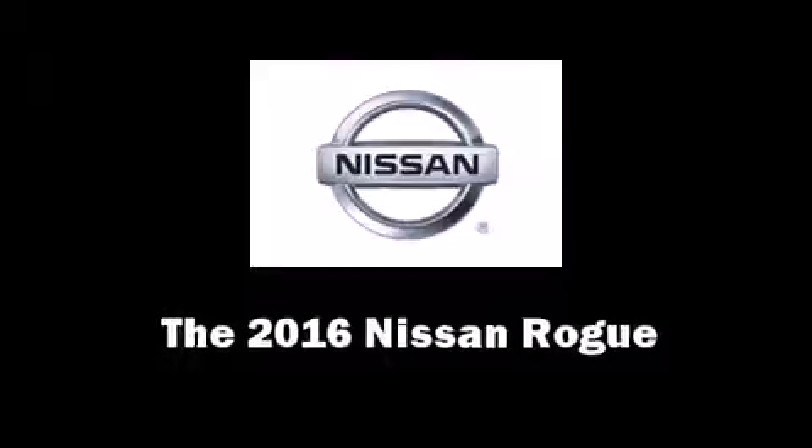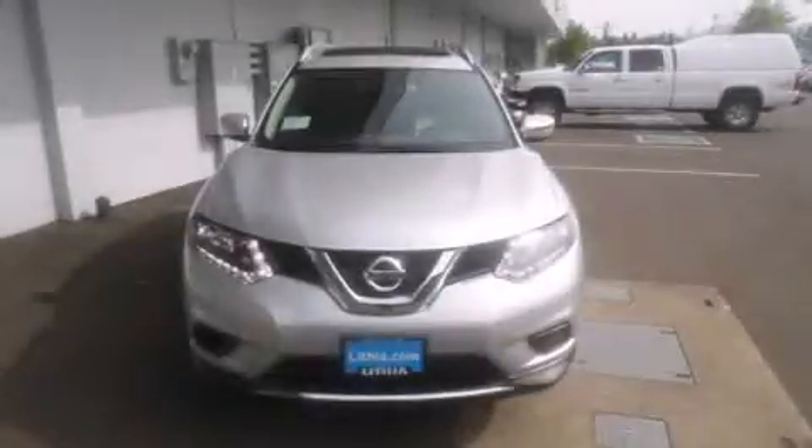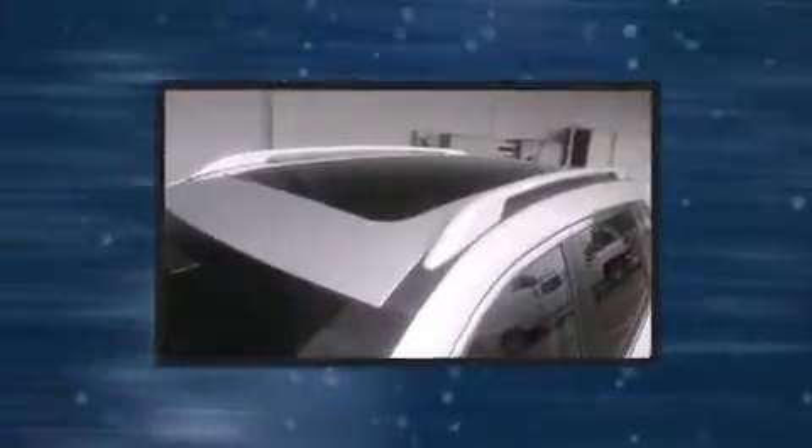The 2016 Nissan Rogue. It features all-wheel drive versatility, an automatic transmission, and a 2.5-liter four-cylinder engine.